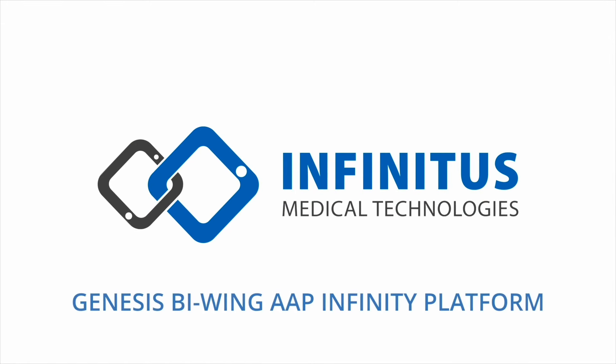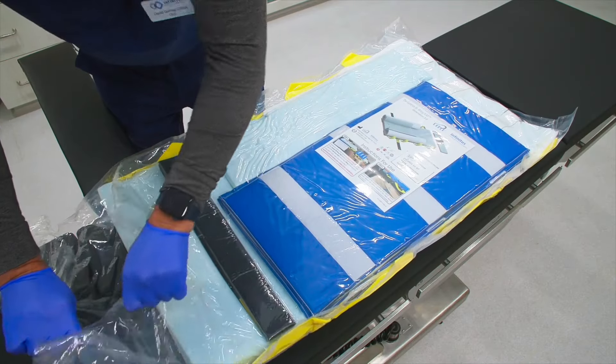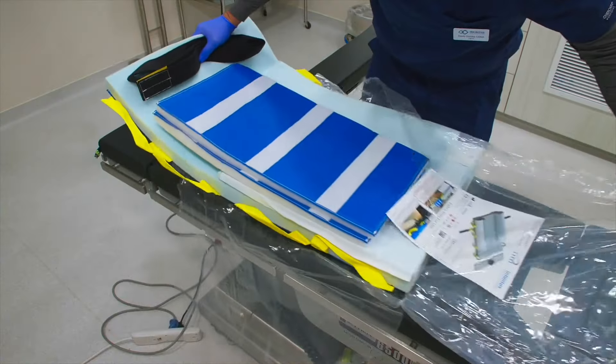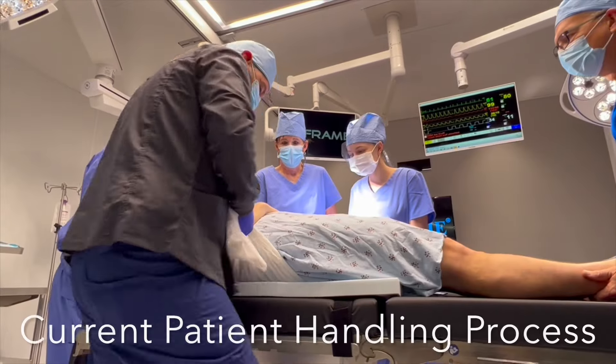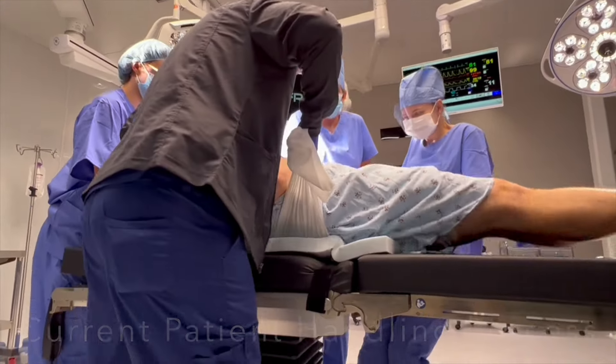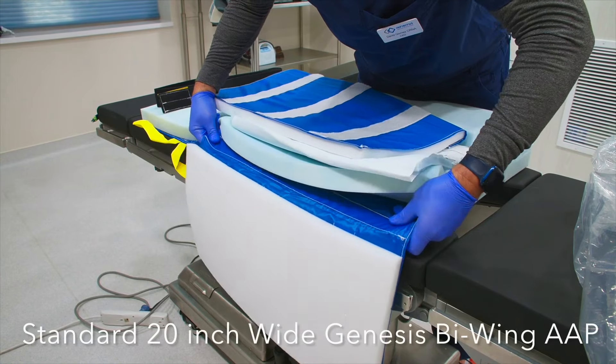At Infinitus Medical Technologies, we're dedicated to helping evolve your standard of care. Our Genesis BiWing AAP Infiniti platform standardizes arm adduction processes and evolves safe patient handling and positioning practices, completely eliminating the previous draw sheet process while vastly reducing ergonomic stress and danger to surgical staff.